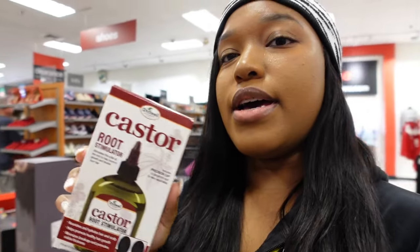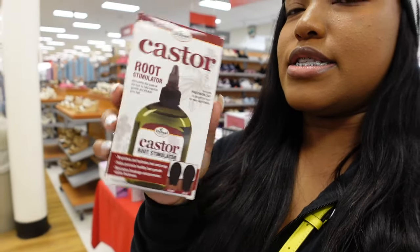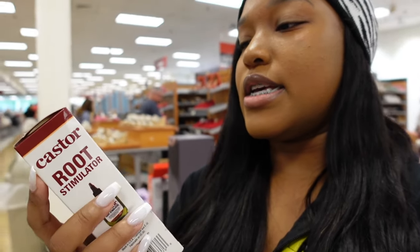Found another thing that's not on my list, but I always like to keep these on hand — this is the castor oil hair oil. I love this stuff and it's literally $4.50. You cannot beat that.